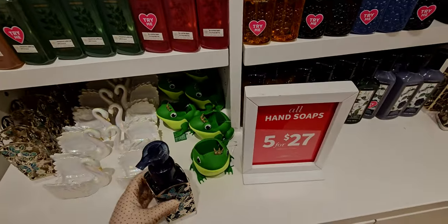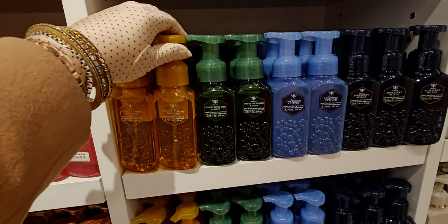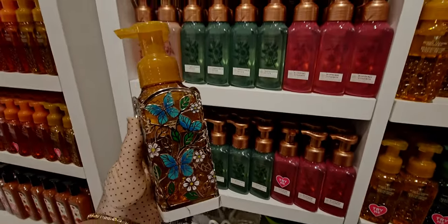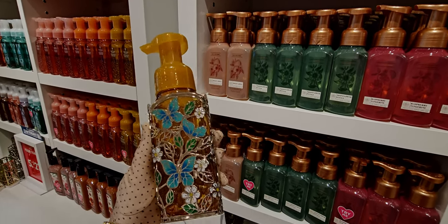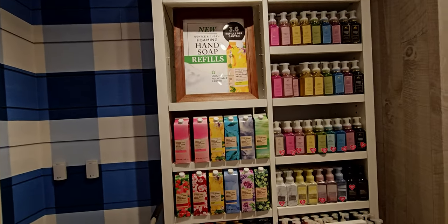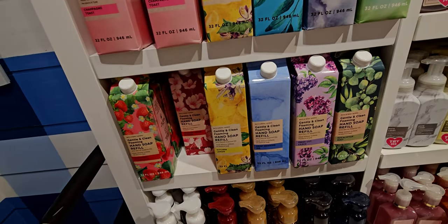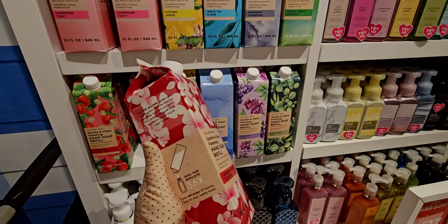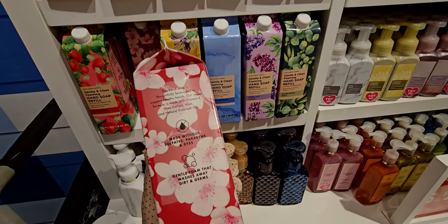I'm thinking about getting this one, but I also want to see the cherry Valentine foaming hand soap holder first, so I can decide — I might get both. I did use a reward today on a wallflower plug, and I'm up to 11 rewards now! I have a huge haul coming up. Japanese cherry blossom is now in a refillable container — really nice packaging, very on-brand, and it's $13.95.